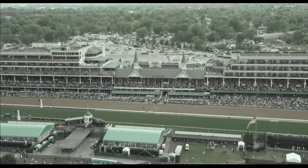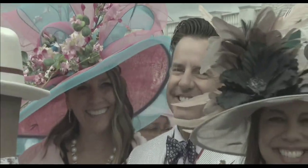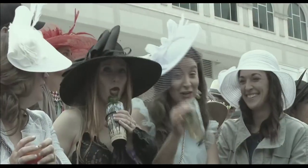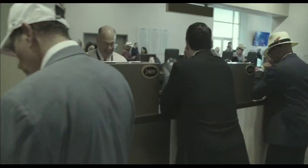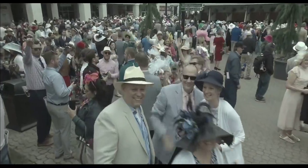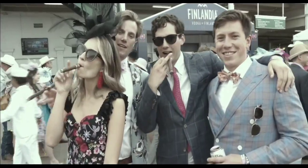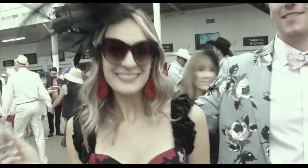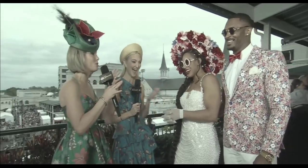150,000 guests are expected here at the storied venue today. These outfits were planned a long time ago. Checklist for the day full of highlights: you've got food, you've got drink — big julep is always the drink of the day — some action at the betting windows, and you have the people watching. Everyone here is having a great time at Churchill Downs, men and women alike, dressed to the nines. We've got the cigars, the drinks, the fashion, and two superstars here.